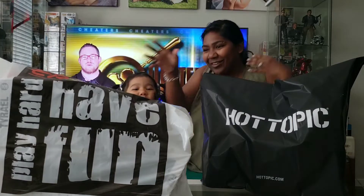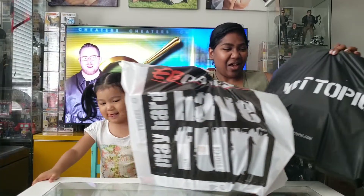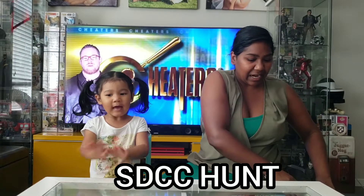Hi friends! Do you guys see Tyla? Tee! Tee, do you think we can see you? No. Okay let's move all these bags. Alright so today's video is all about the SDCC hunt. Hey friends!